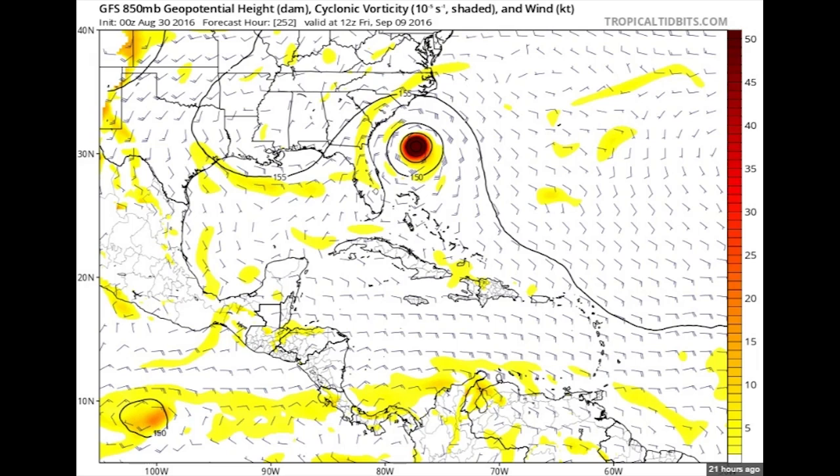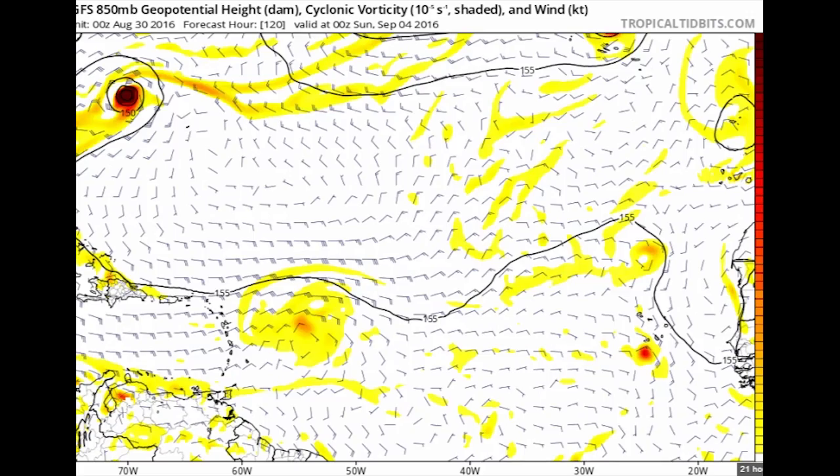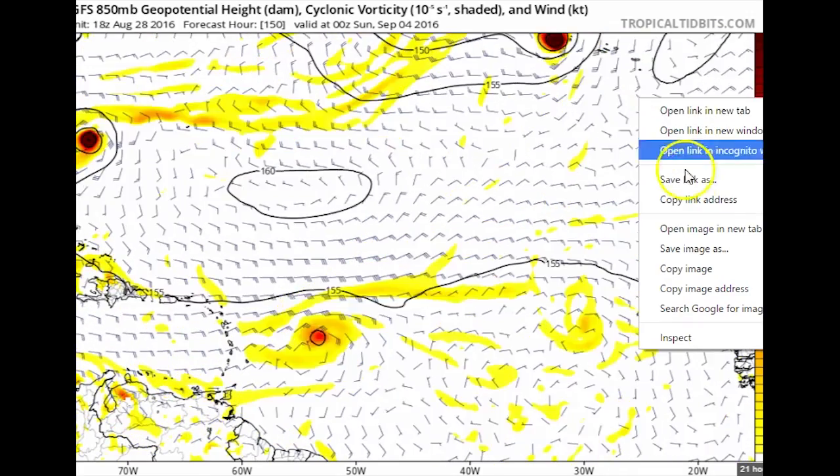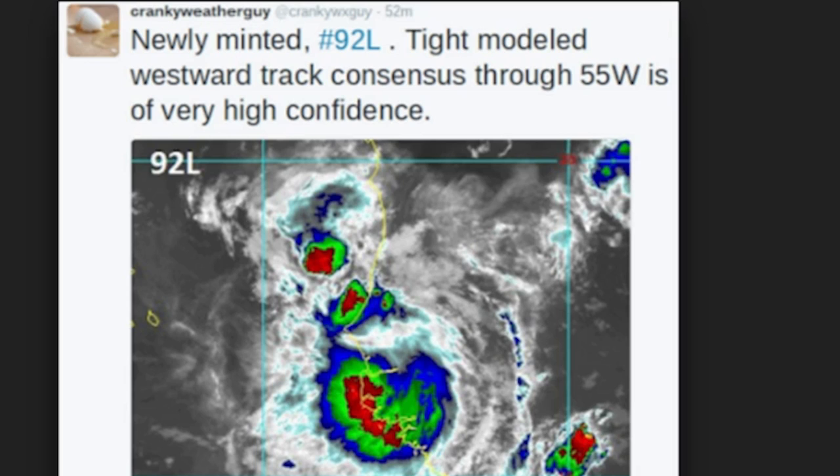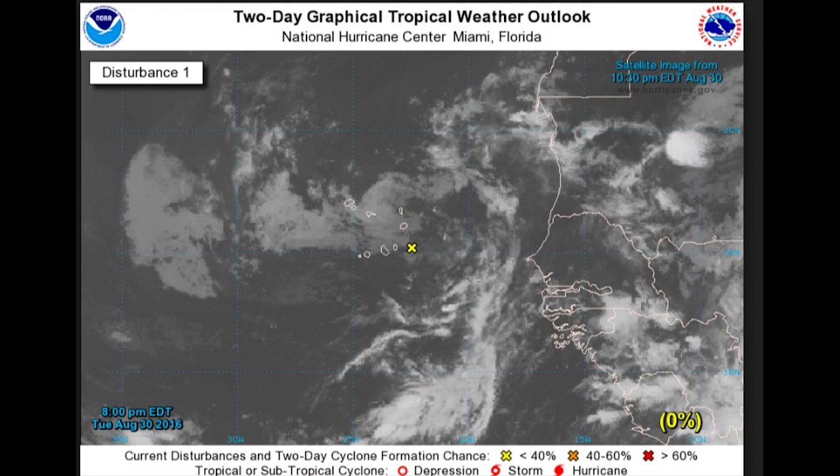Invest 92L — if you look at this model, it puts it up in Florida, South Carolina, and North Carolina's face. This oceanic season has been pretty wild. Africa has been shooting these things out like a machine gun. Newly minted 92L has a tight modeled westward track, and there's very high confidence that this is going to bug up somebody's situation.